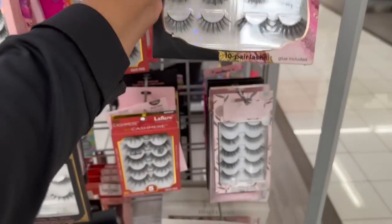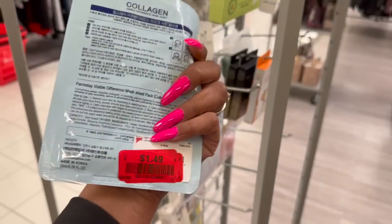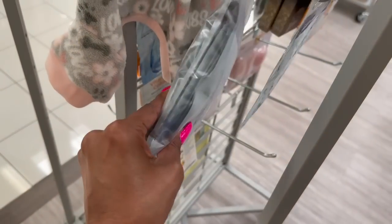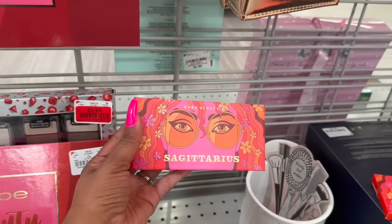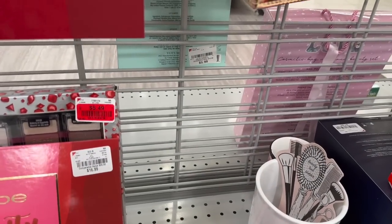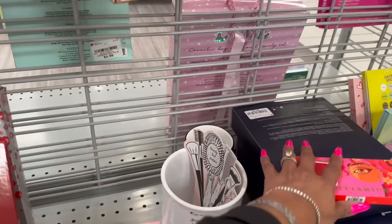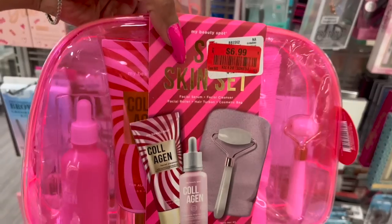On clearance they have 3D faux mink lashes — 10 pairs for $8, less than a dollar a pair. Collagen foam-a-stay masks have been price-dropped to $1.49. Actually, a better deal: you get a whole pack for $6.99, so grab that instead of the single one. There's also a Sagittarius by Cara Beauty palette on price drop for $2.49 — actually really pretty.